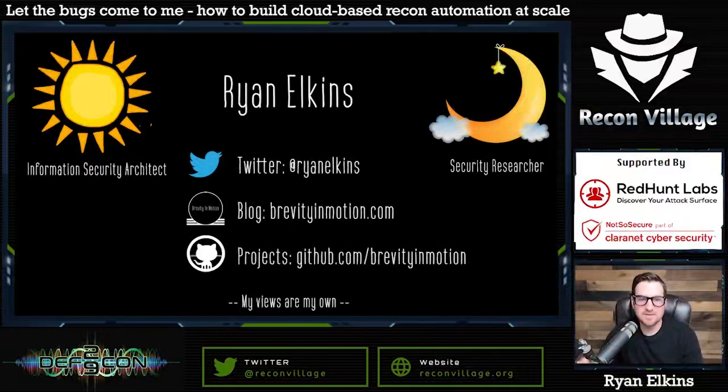I wanted to share a little bit about myself. My name is Ryan Elkins. I'm a husband and a father with two kids. By day I'm an information security architect — I spend the majority of my time learning about cloud solutions and how to secure cloud. Eventually once the kids are in bed and 10 o'clock rolls around, I like to try to be a security researcher and hack things when I have the energy.